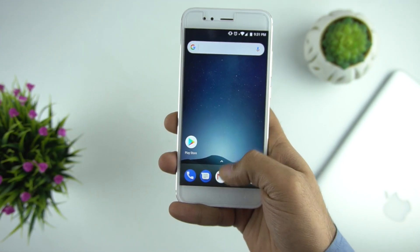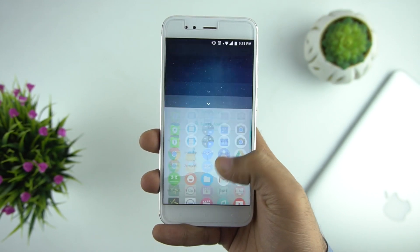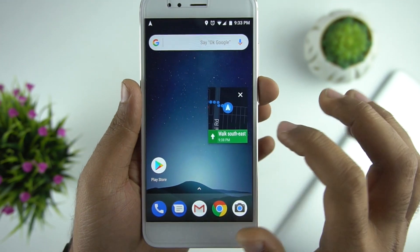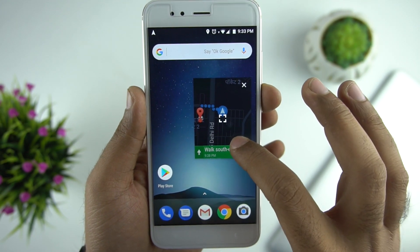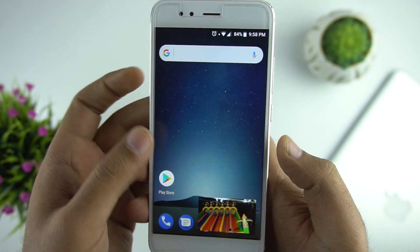Opening the app drawer is much easier now — you can swipe up anywhere on the screen to open it. We also have Picture-in-Picture mode, which works with just a few applications right now such as VLC Player, Google Maps, and YouTube with a Red subscription. Here is how Google Maps looks in Picture-in-Picture mode, and also video with the VLC Player.